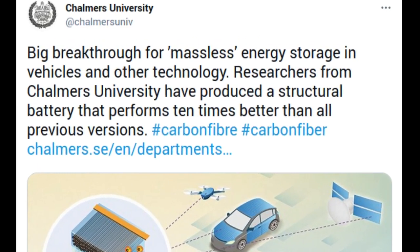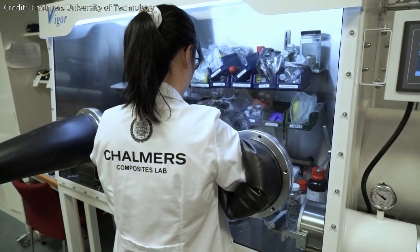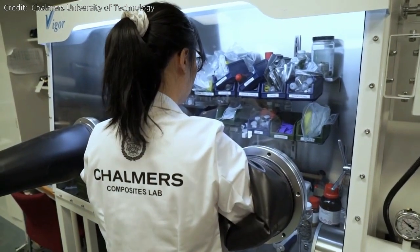Researchers from Chalmers University of Technology have produced a structural battery that performs ten times better than all previous versions. It contains carbon fiber that serves simultaneously as an electrode, conductor and load-bearing material. Their latest research breakthrough paves the way for essentially massless energy storage in vehicles and other technology. The batteries in today's electric cars constitute a large part of the vehicle's weight without fulfilling any load-bearing function.